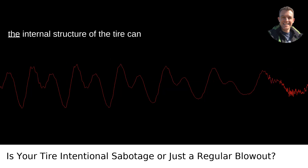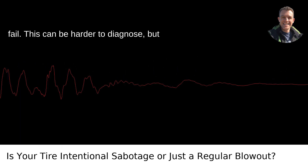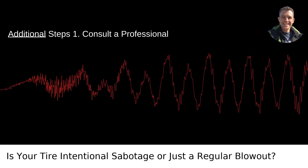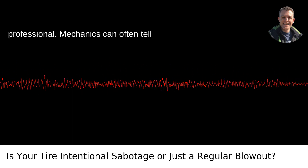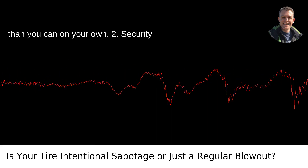Inner Tire Damage — sometimes the internal structure of the tire can fail. This can be harder to diagnose, but professionals can check for internal damage that could explain a blowout. Additional Steps: Consult a Professional — if you're unsure, bring the tire to a professional. Mechanics can often tell more from inspecting the tire in person than you can on your own.